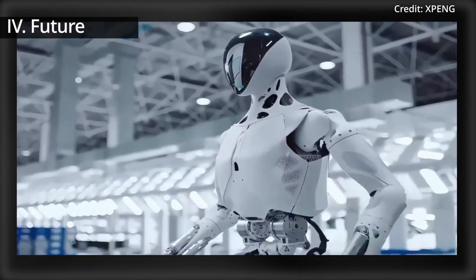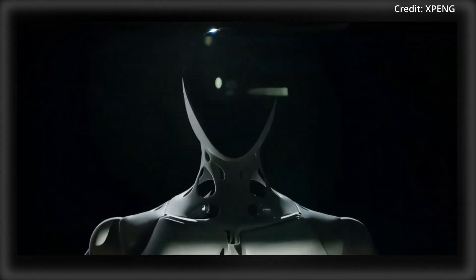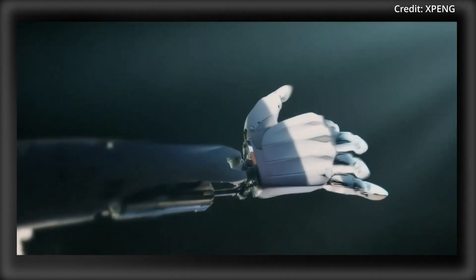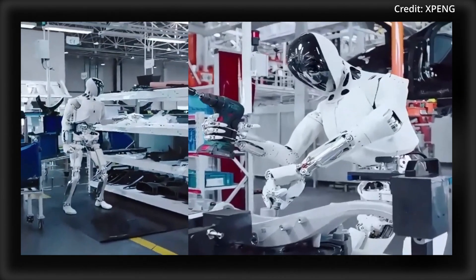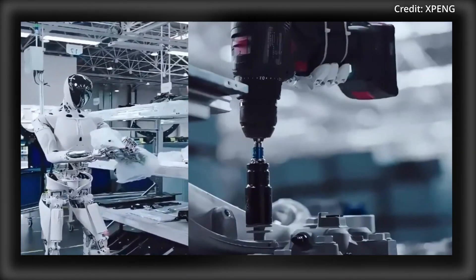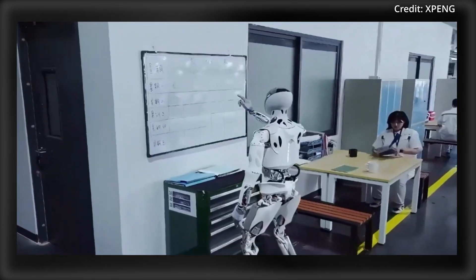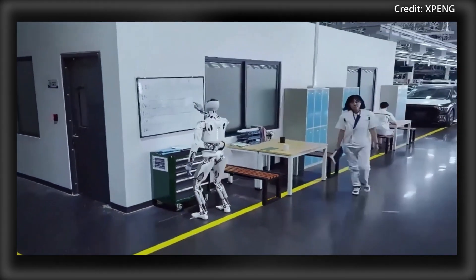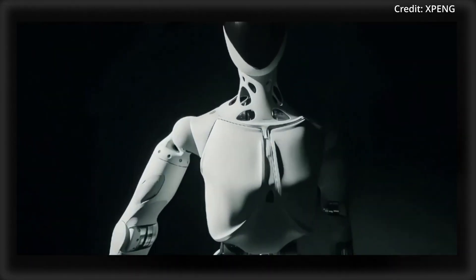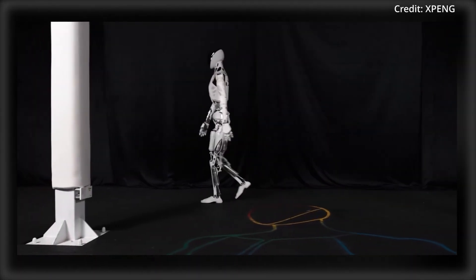But Xpeng has even more ambitious plans for Iron in the near future, aiming to extend its role beyond factories into retail environments, offices, and homes. With human-like hands, voice interaction via Xpeng's Tianji AI OS, and flexibility for various activities, Iron is intended to become a versatile companion in everyday life. This move aligns with Xpeng's broader AI-driven ambitions, including expanding its product line with more AI-driven and electric solutions, new vehicle platforms, extended range systems, and robo-taxi models planned for 2026.